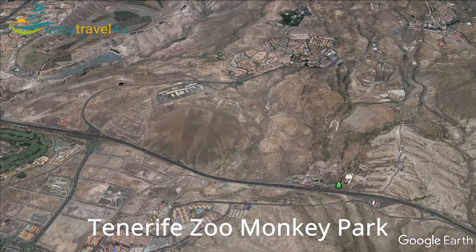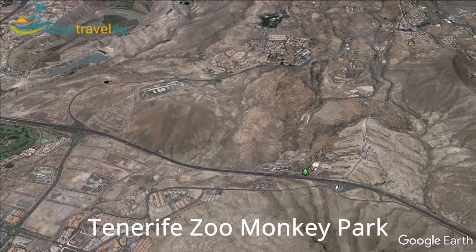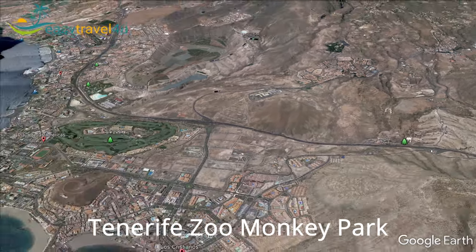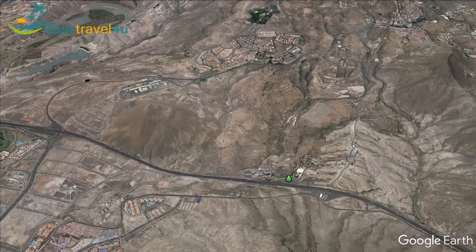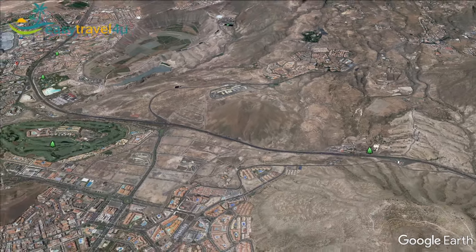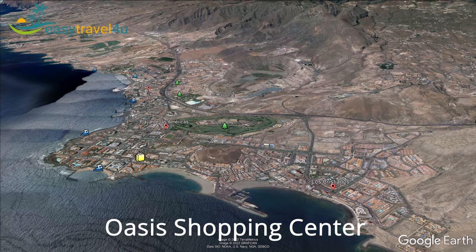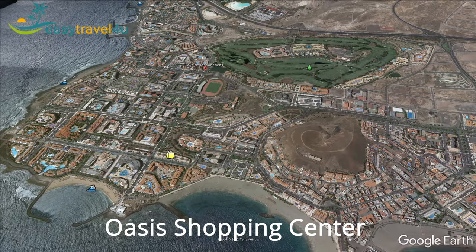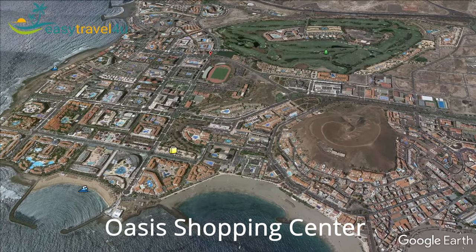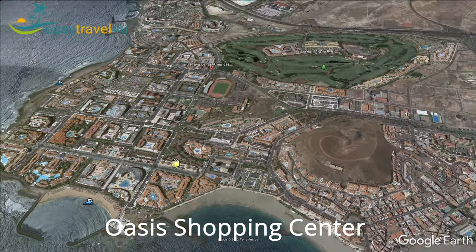Families with kids will have a fun day out at the Tenerife Zoo Monkey Park, only about a 10-minute drive from Playa de las Américas by rental car or taxi. The Aqua Park and Siam Water Park are also nearby. If you love shopping, head to Oasis Shopping Centre on the famous Golden Mile, with a wide range of cosmetics, jewellery, electronics and fashion shops along with restaurants, cocktail bars and live shows.